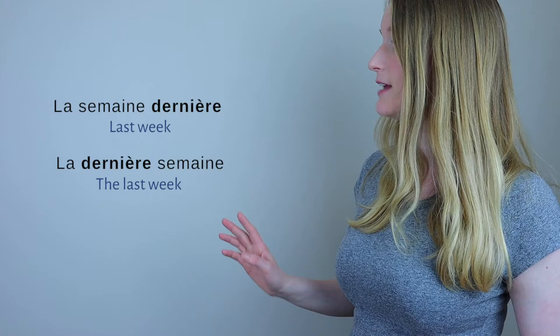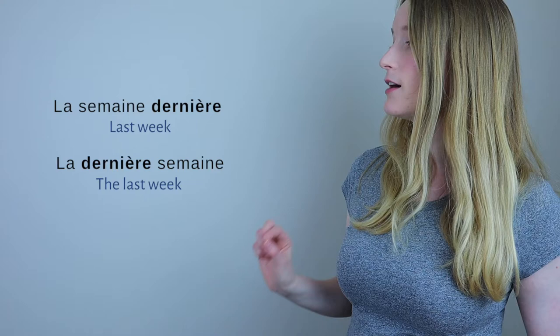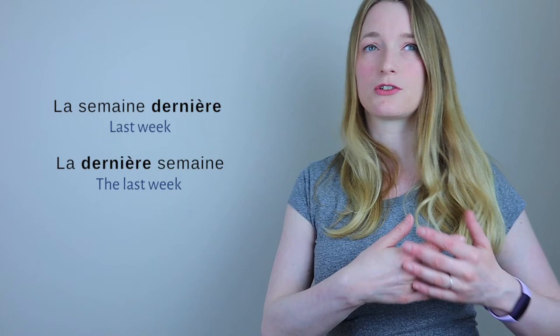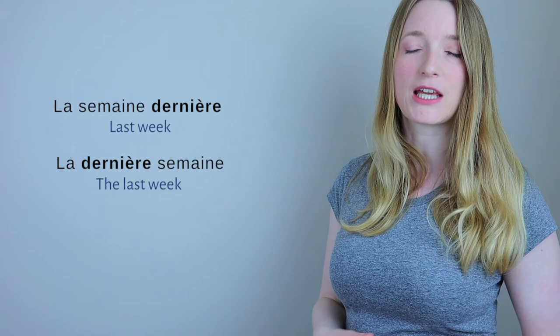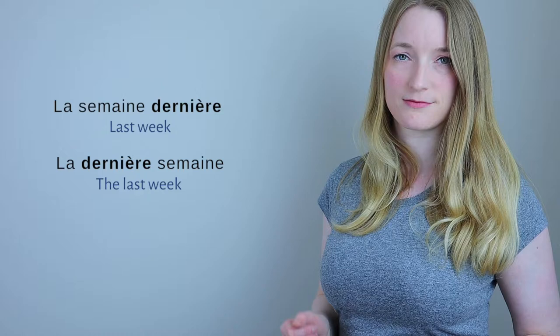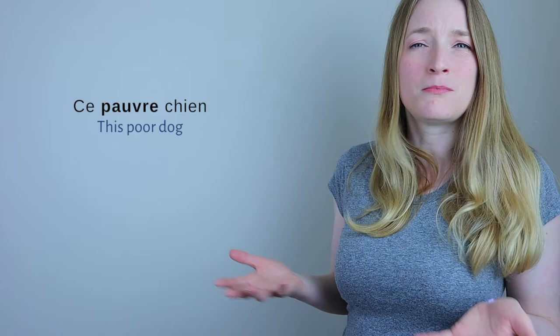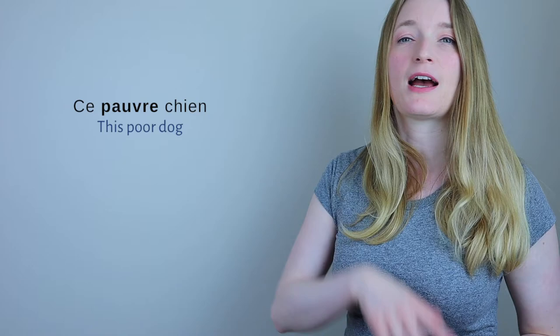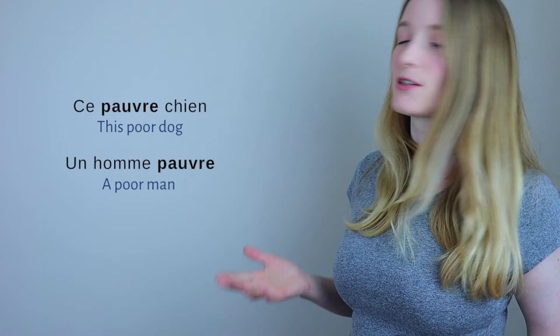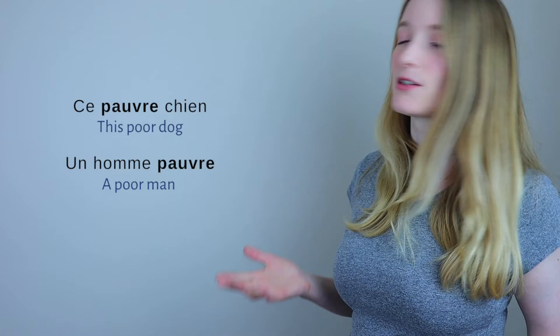'La semaine dernière, j'étais malade' — last week, I was sick. But if we say 'la dernière semaine' — with the adjective before the noun — it means the last week to do something, like the last week to enjoy the weather or send your application. Another example: 'ce pauvre chien' — before the noun — means this poor, miserable dog. But 'un homme pauvre' — after the noun — means a poor man who has no money. So the meaning can change depending on placement.